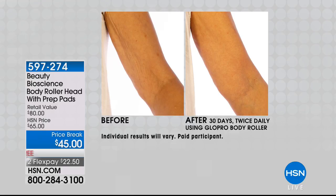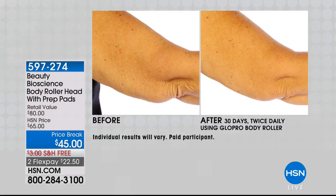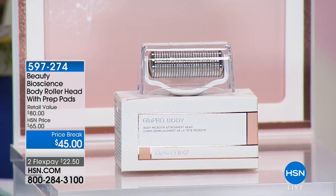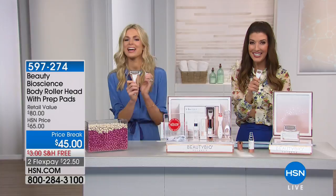The body roller comes with a big pack of prep pads and is designed for the body — don't use the body head on the face. Use it on the arms, above the knee, on the tummy for firmer, tighter skin. These are skin issues — you can't exercise them away, you can't diet them away, but we are here to help. Happy Mother's Day — it's the Glow Pro. We've got more great offers and our amazing anti-aging skincare coming up next.